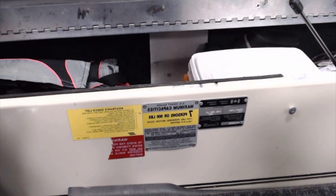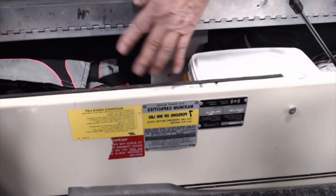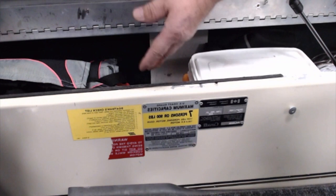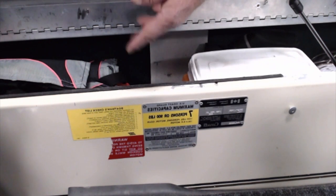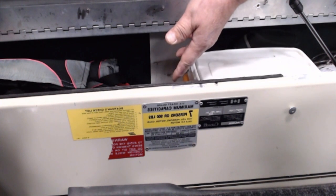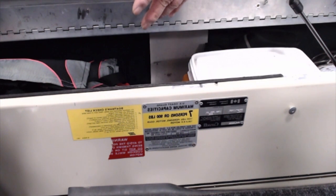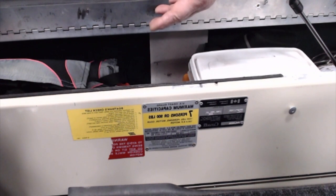That pretty much covers what I carry. Other than that, I have room for towels, fishing line, additional tackle, and people's lunches. That's the way I like to keep everything organized in a small boat — you want to be able to maximize the space and make it efficient.